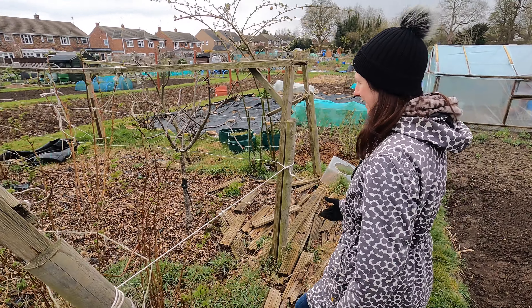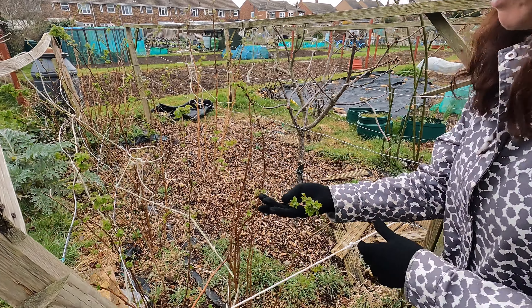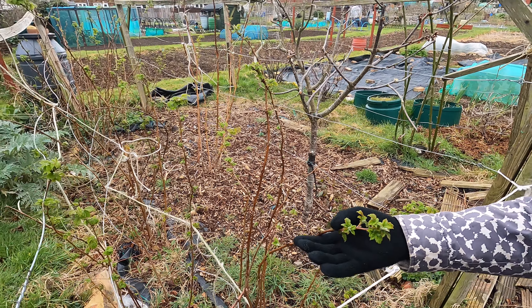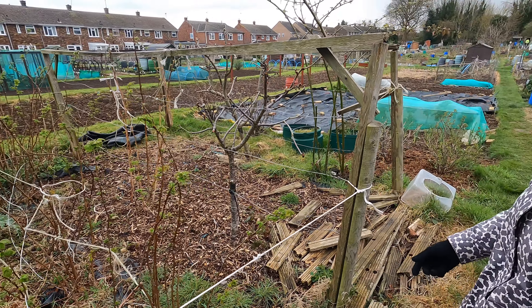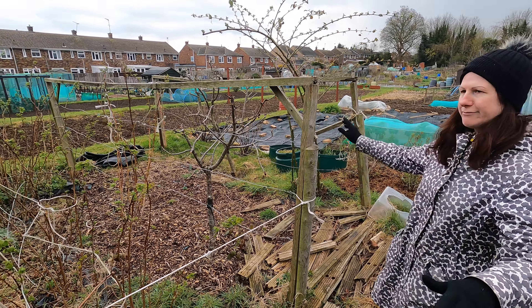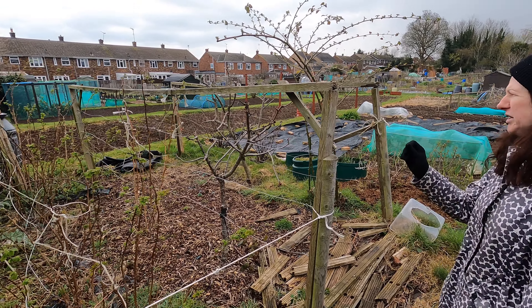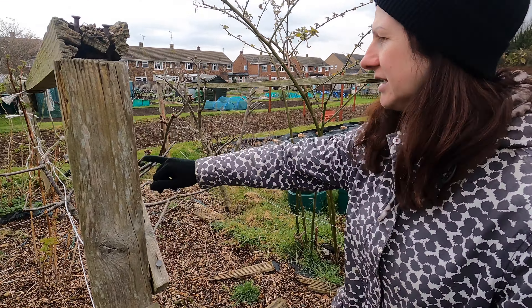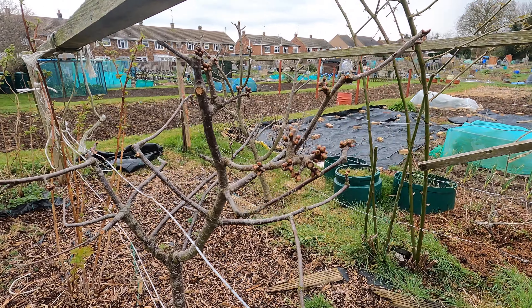Moving down, the raspberries are filling out now with lots and lots of greenery — that's looking absolutely marvellous. A few weeks ago it just looked like brown canes everywhere with hardly anything, just tiny little buds. And the same with the cherry tree — look at all the lovely little buds there, absolutely fantastic.